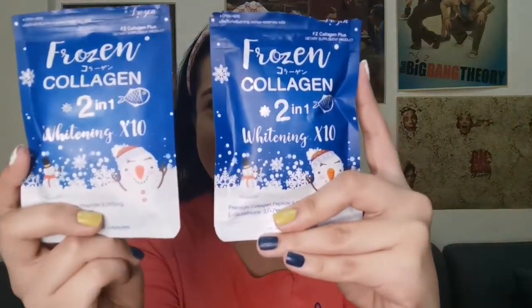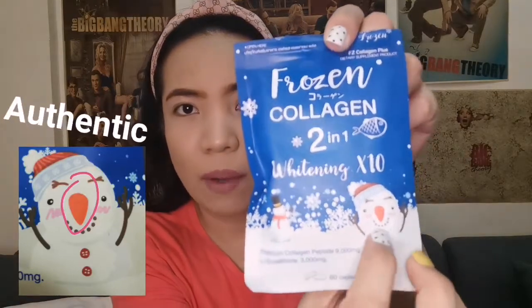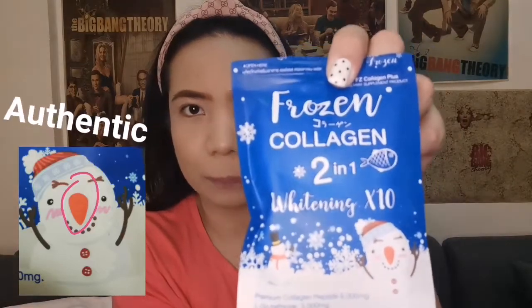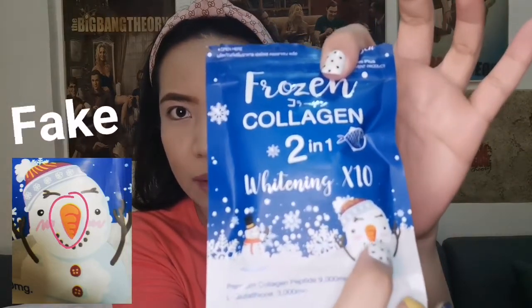Please don't mind the airplane. So again, this is the authentic and this is the fake. Next, still with the packaging, we will focus on the nose of the snowman. I am holding the authentic one — if you notice, there are lines in the nose of the snowman, but in the authentic packaging the lines are not very visible. But here in the fake packaging, the lines are very noticeable and visible.